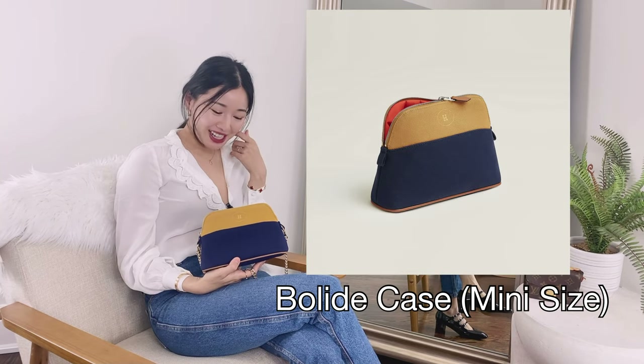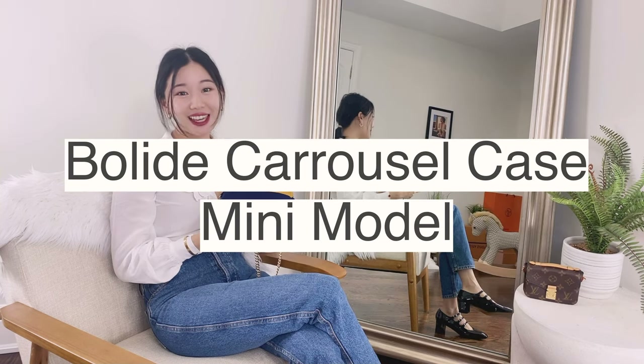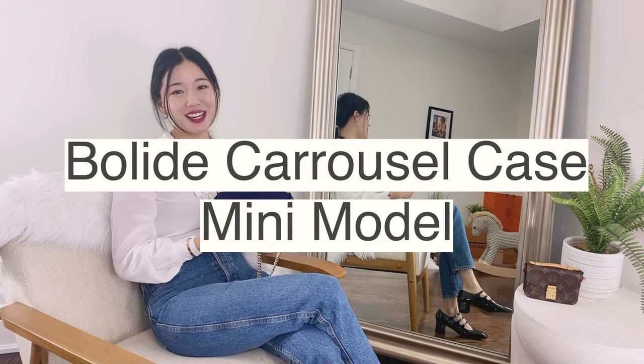Hi everyone! I'm Kiki. Welcome back or welcome to my channel. Today I have this Hermes Bolide mini case to share with you. So if you're interested in all that, please keep watching. Let's get started!